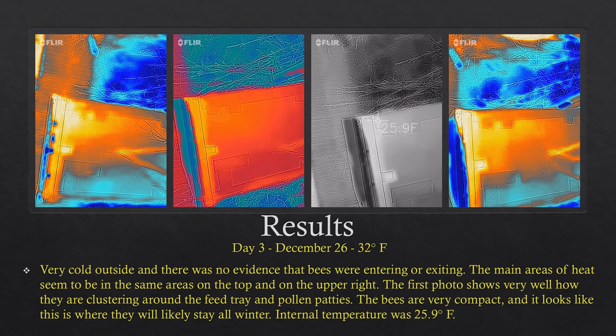Day three was December 26th; it was 32 degrees Fahrenheit outside — very cold — and there was no evidence of bees entering or exiting. The main areas of heat were at the same areas on the top and upper right. The first photo shows very clearly how they're clustering around the feed tray and pollen patties, because the blue spikes you see on the first image are actually the separations of the pollen patties. The bees are very compact and will likely stay at the top during winter. If they eat through all the food given to them, they move down to the lower boxes to eat the reserve honey. The internal temperature at that point was 25 degrees Fahrenheit.